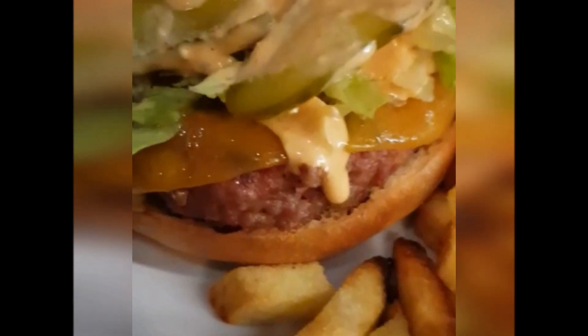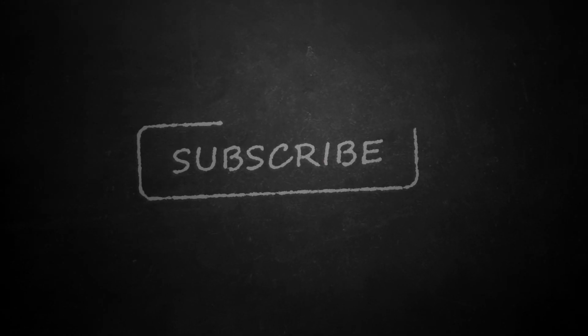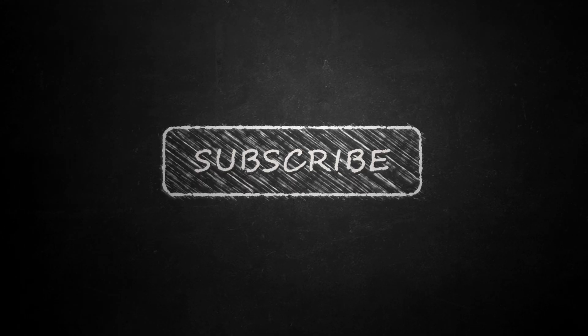The burgers came with yummy salad toppings and french fries. Don't forget to like the video and subscribe to our channel — thank you so much!